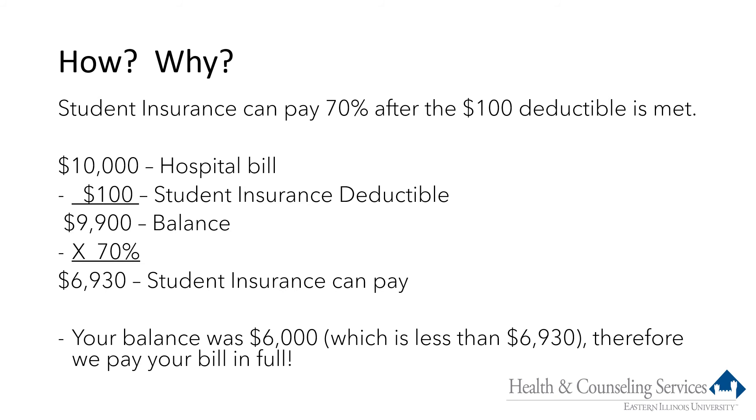Here's how and why that works: student insurance starts at the same first dollar as your primary insurance. On the $10,000 hospital bill, we subtract the $100 student insurance deductible if it has not been met, leaving a balance of $9,900, of which we can pay 70% — that's $6,930. Since your remaining balance after primary insurance paid was $6,000, which is less than $6,930, we pay your bill in full and you pay nothing out of pocket. If a student did not have primary insurance, student insurance would still pay $6,930 toward that bill, assuming the deductible had not already been met.